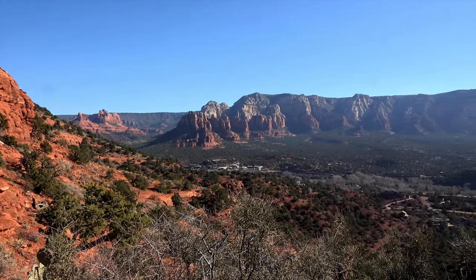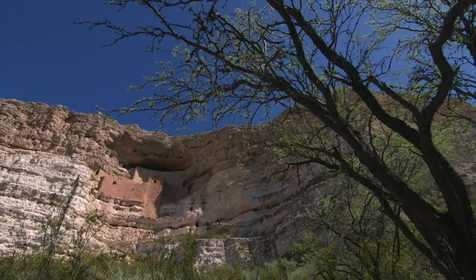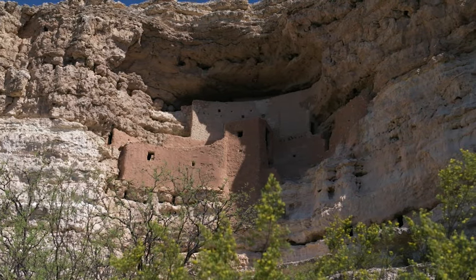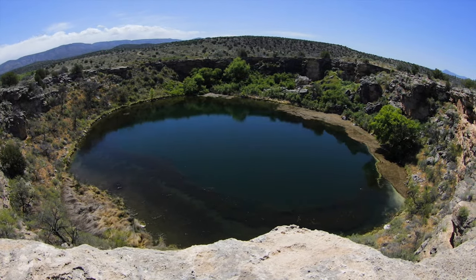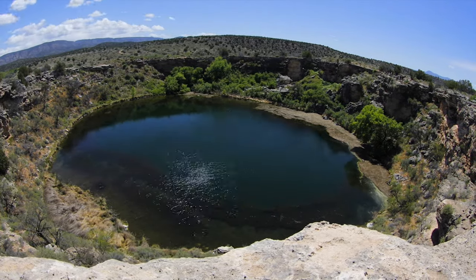The Verde Valley, Arizona. A few miles removed from the majestic cliff dwellings of Montezuma Castle lies Montezuma Well — a sacred site revered by Southwest Native American tribes, and also home to a mystery that baffles scientists and researchers to this day.